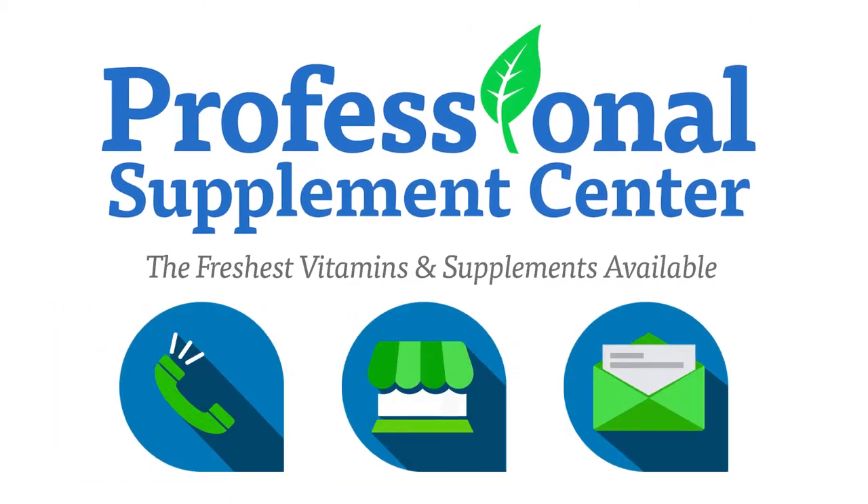If you have any questions about All Terrain or any other brands the Professional Supplement Center carries, please call, visit, or email us, and one of our knowledgeable staff members will be happy to assist you.